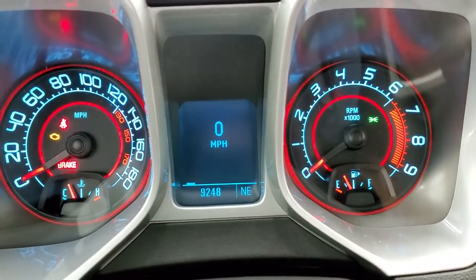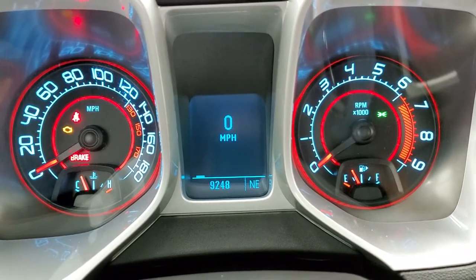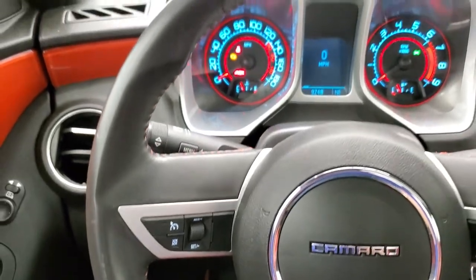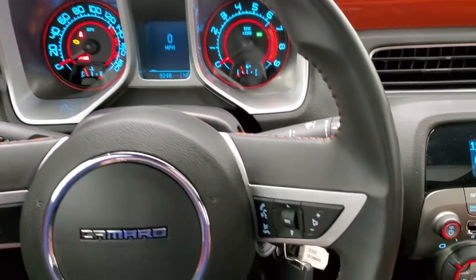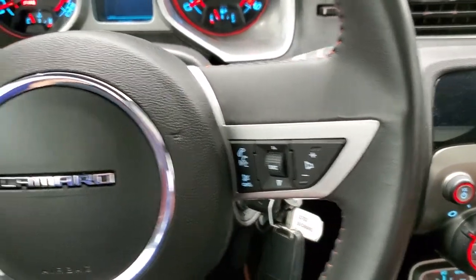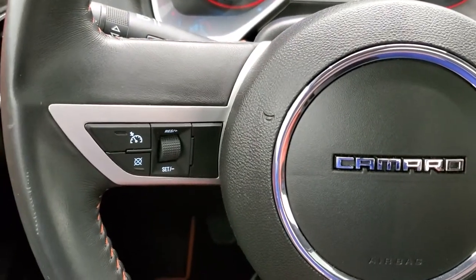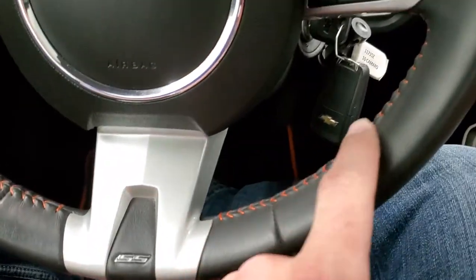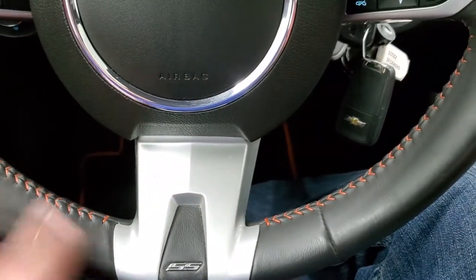This car only has 9,248 miles. You do get a digital speedometer and compass display. It comes with the leather wrapped steering wheel, which is in pretty nice shape — Bluetooth and audio controls on the right and cruise controls on the left. You get the SS badge on the bottom and notice the orange stitching around that steering wheel.